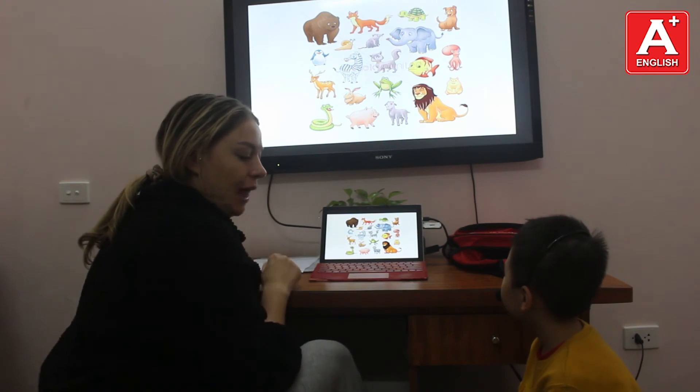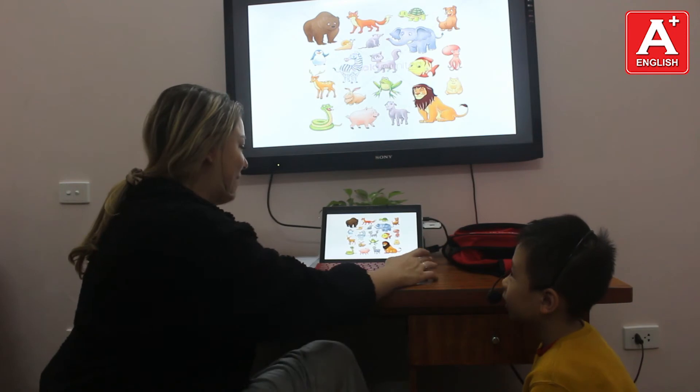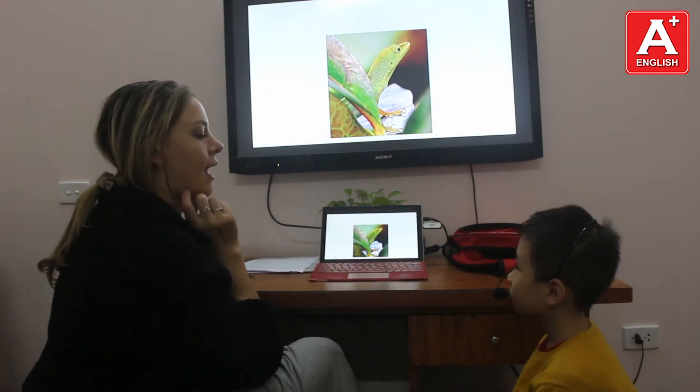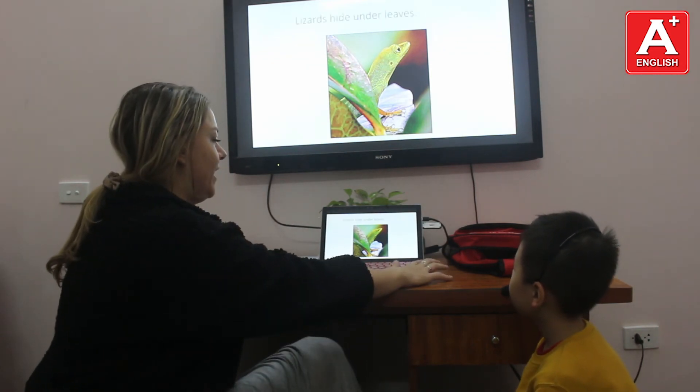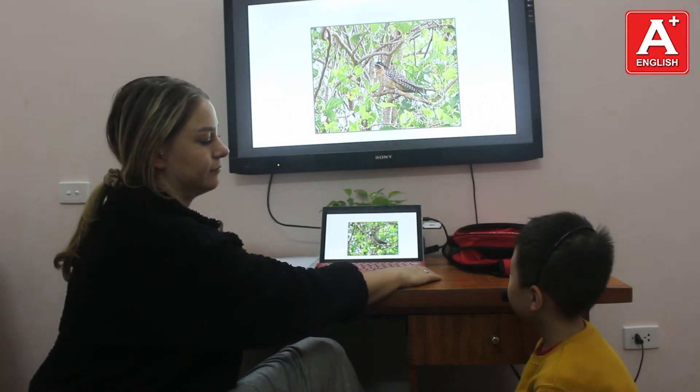What animals do you like? My favourite animal is the hamster. Very good. Where do lizards hide? Lizards hide underneath. Where do birds hide? Birds hide in trees.